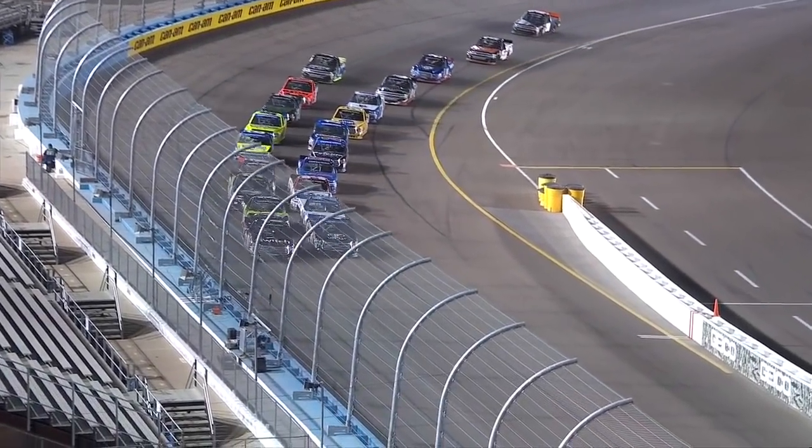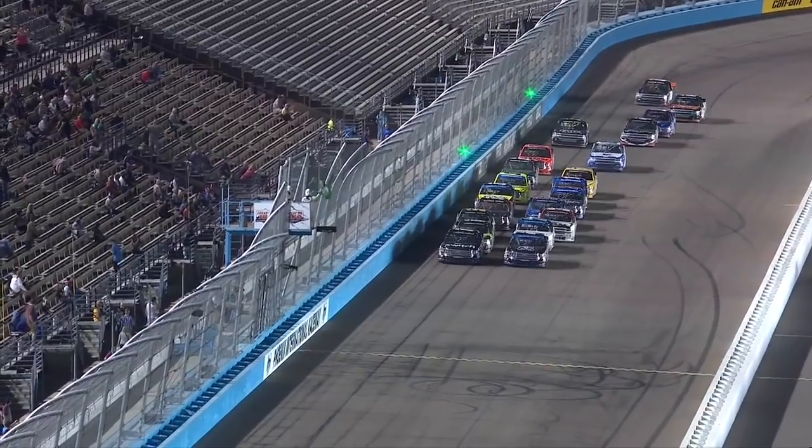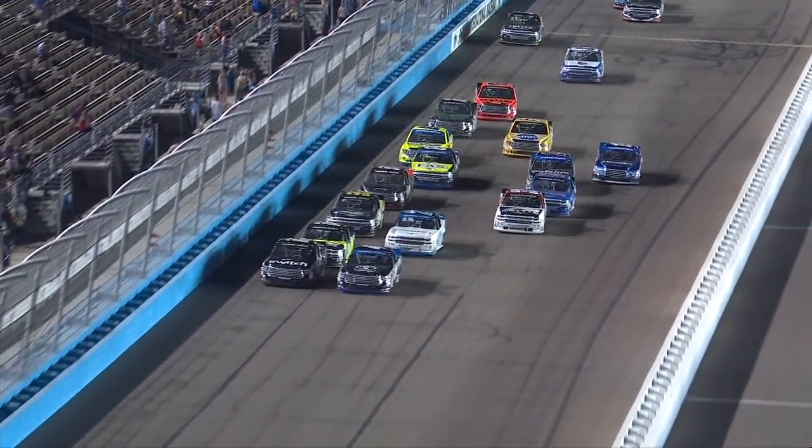It's Christopher Bell and Noah Gregson. That's Bell on the inside, Gregson the leader on the outside. Good restart by Bell on the inside.